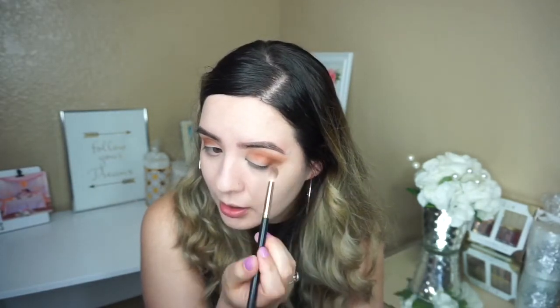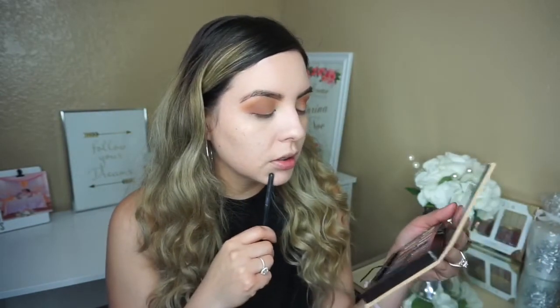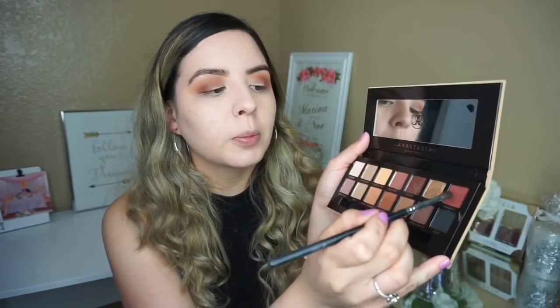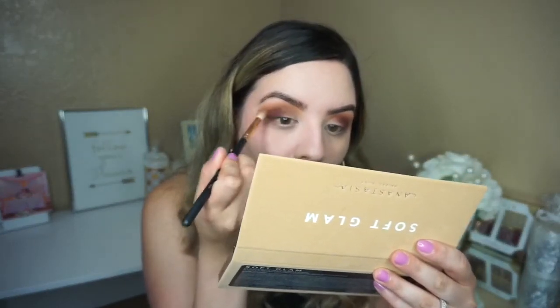I'm adding color where I'm supposed to be adding it. I'm grabbing a more defined brush — the Morphe M506 — which is a little bit thinner, and I'm gonna use the mulberry shade on the outer corner to make it more defined. I didn't clean this brush so it's looking darker than I thought, because I previously used a dark eyeshadow with it and didn't clean it off. So now I'll grab the R38 Morphe brush and blend all of the shadows together.